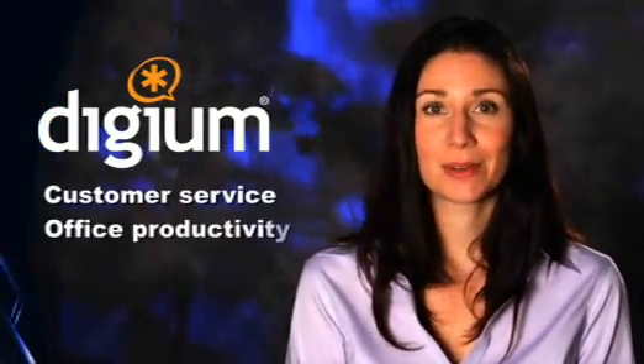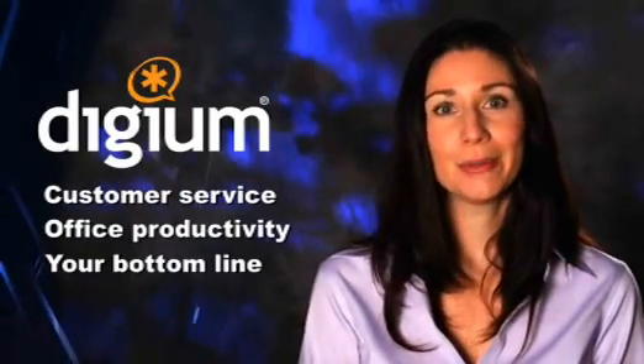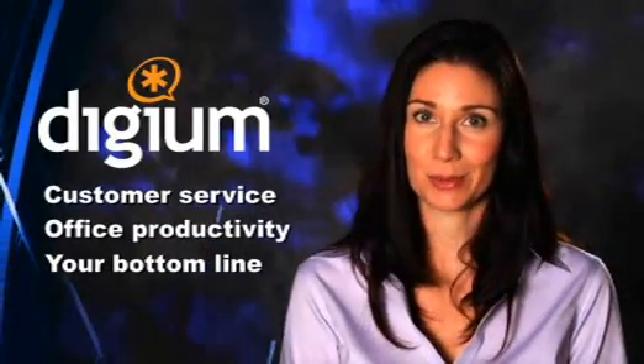Whether your business has hundreds of employees or just a few, Digium has the solutions you need to go above and beyond your communication needs. Our products improve customer service, office productivity, and even your bottom line — and all without the hassles of the old phone system dinosaurs of the past.